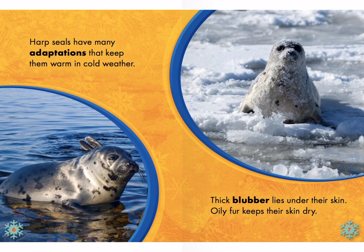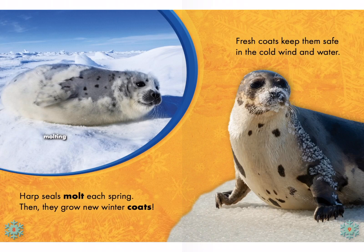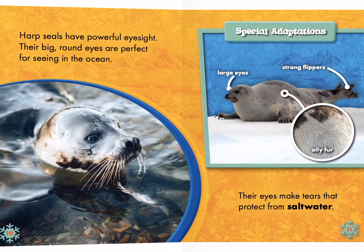Harp seals have many adaptations that keep them warm in cold weather. Thick blubber lies under their skin. Oily fur keeps their skin dry. Harp seals molt each spring — then they grow new winter coats. Fresh coats keep them safe in the cold water and wind. I see a little label up there. Do you see that label, Memphis? What does that say? Molting. And I see a photograph of a seal — a real one.